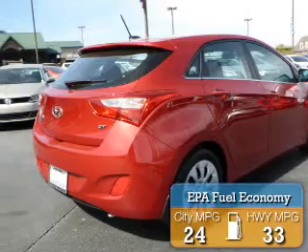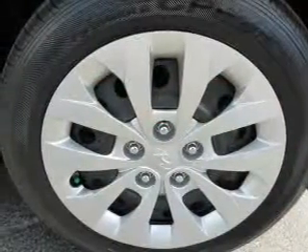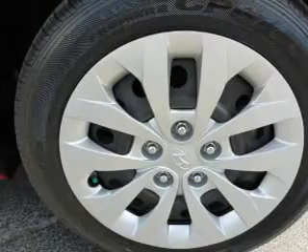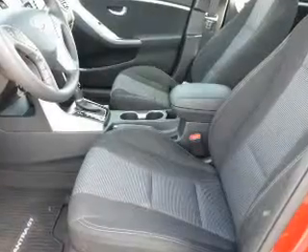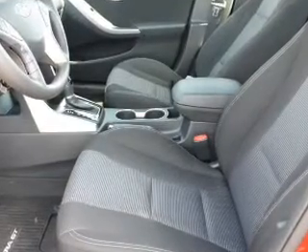Great fuel efficiency saves you money by requiring fewer trips to the gas station. The features include a spoiler, an alarm system, independent suspension, brake assist, traction control, stability control, daytime running lights, and anti-lock brakes.